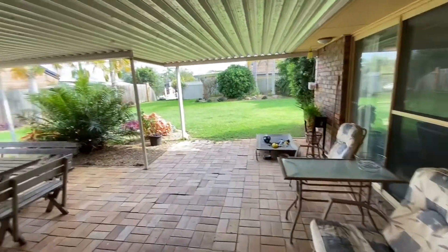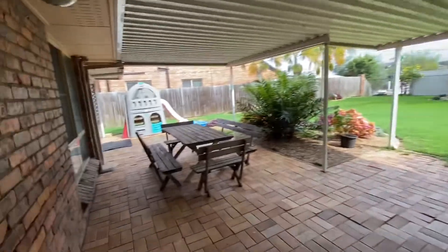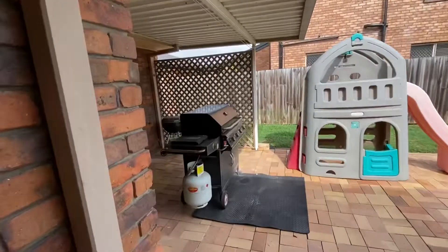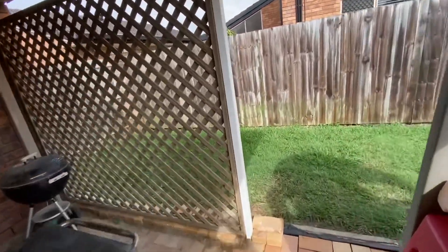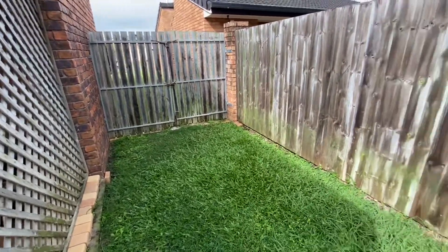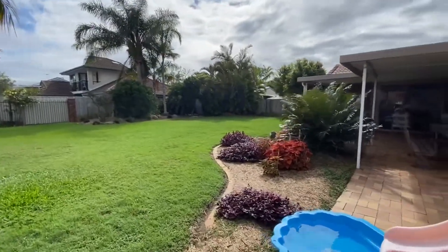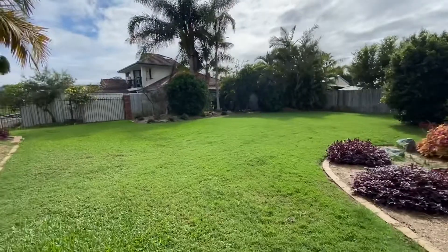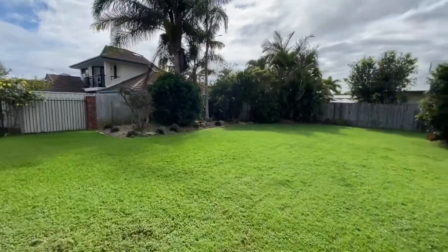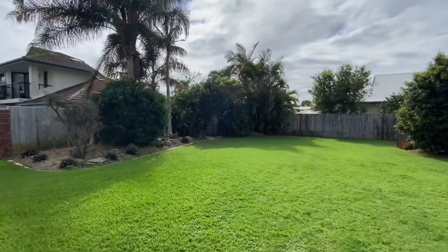Really good expansive outdoor area here — fairly large undercover space with nice pavers. We've got the barbecue on this side and, as mentioned, the side access of about 2.3 meters. Out to this really big yard — 840 square meter parcel of land — so plenty of space and options for pools, a shed, or even possibly a granny flat, obviously all subject to council approval. There is a small garden shed in the corner.